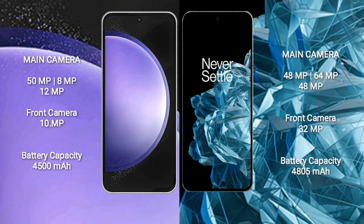OnePlus Open features a triple camera setup with a 32MP front camera. Samsung Galaxy S23 FE has a 4500mAh battery with 25W fast charging support. OnePlus Open has a 4805mAh battery with 67W fast charging support.